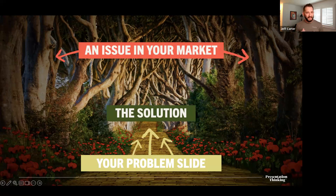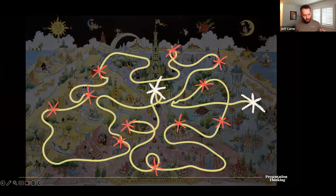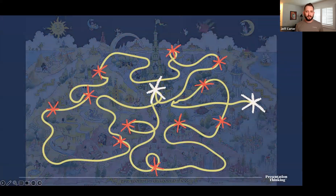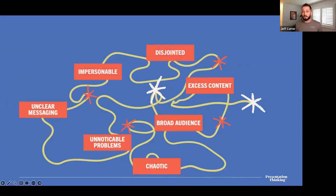If we combine all of that, we end up with an issue in our market surrounding us like a haunted forest — dark and gloomy and full of uncertainty. Our problem slide becomes the central unifying event we map the rest of our story around. It becomes the Yellow Brick Road guiding our audience — our Dorothy — to the solution, the Emerald City, at the end of the road.